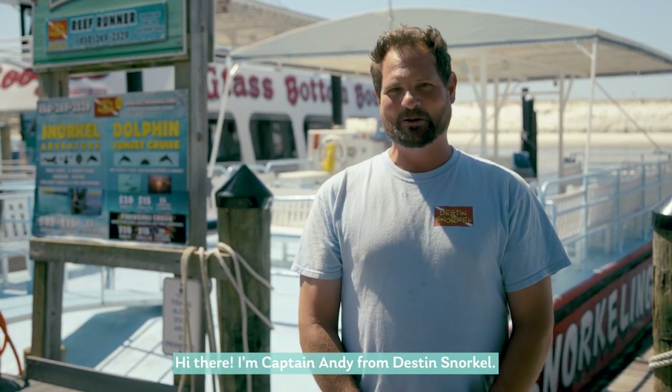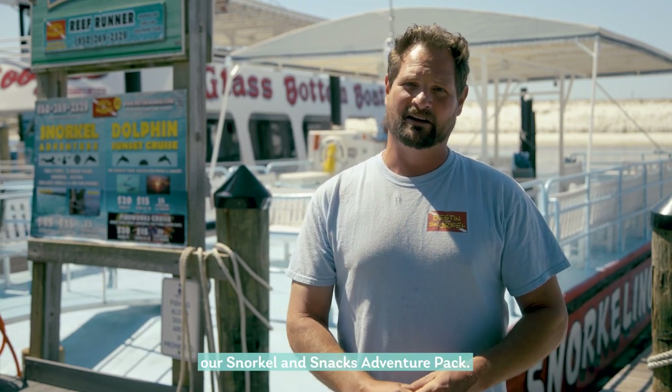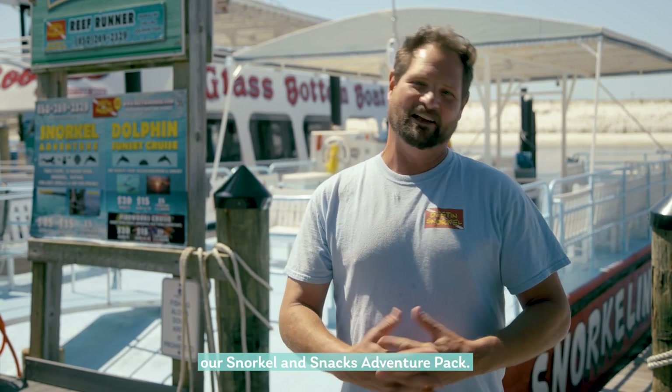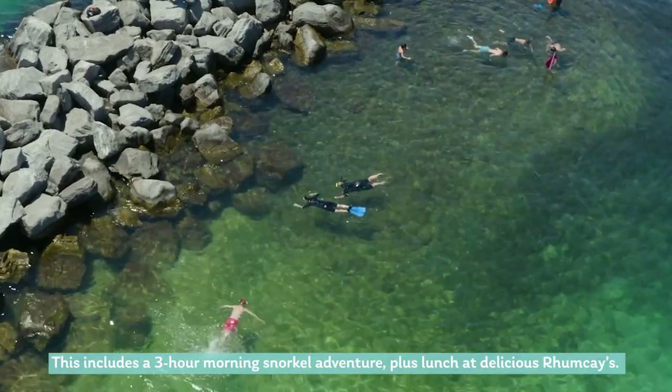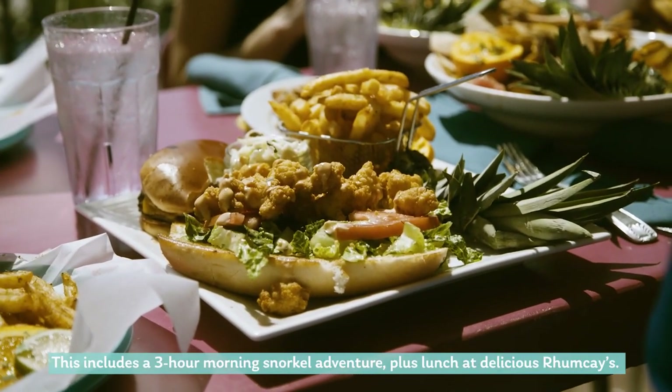Hi there, I'm Captain Andy from Destin Snorkel. I am the captain of the Kokomo Two and I'm here to tell you about our Snorkel Snack Adventure Pack. This includes a three-hour morning snorkel adventure plus lunch at the delicious Rum Cave.